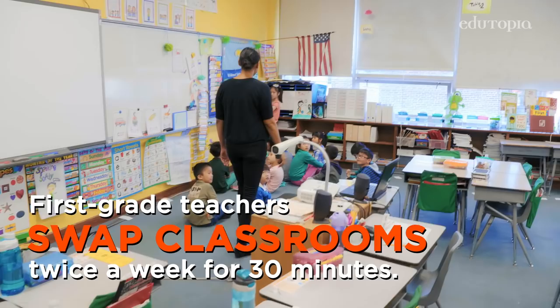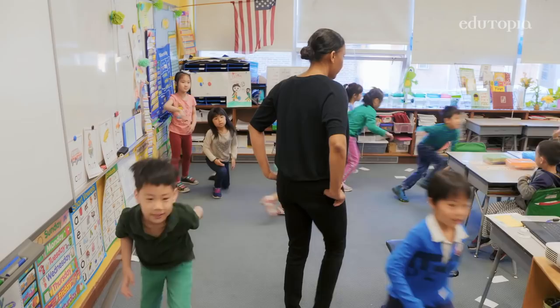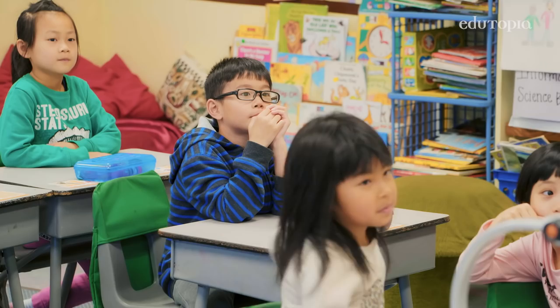Ms. Woods comes to our class to teach us how to say a lot of English. It brings them a different style of talking. This gives them the opportunity to hear other accents and to understand the language a little bit better. My favorite part is she made up a fun game for us to play, with cards on the floor.